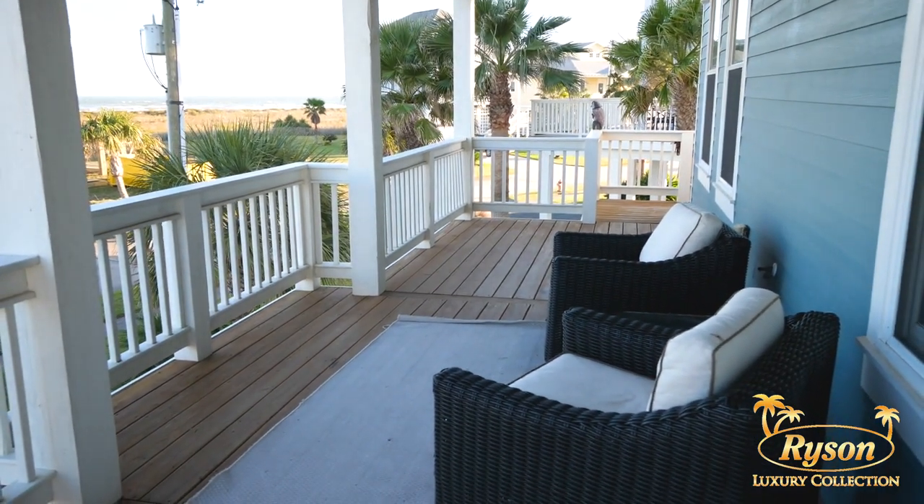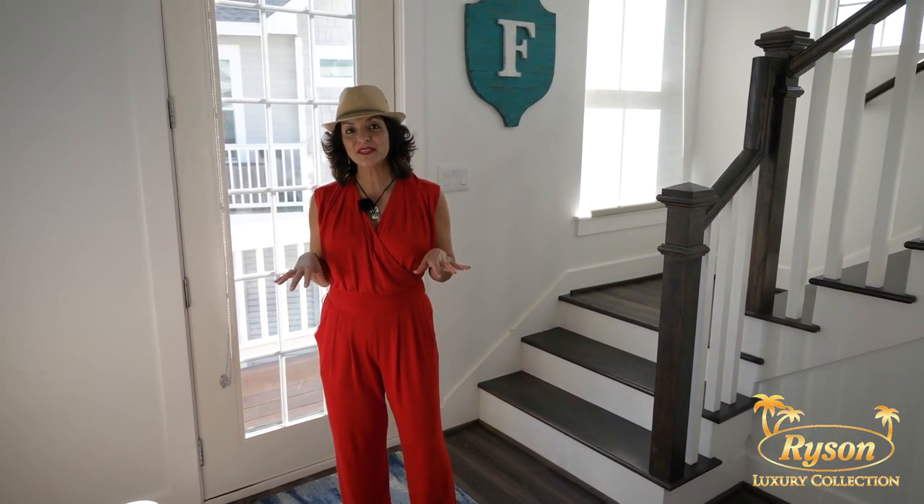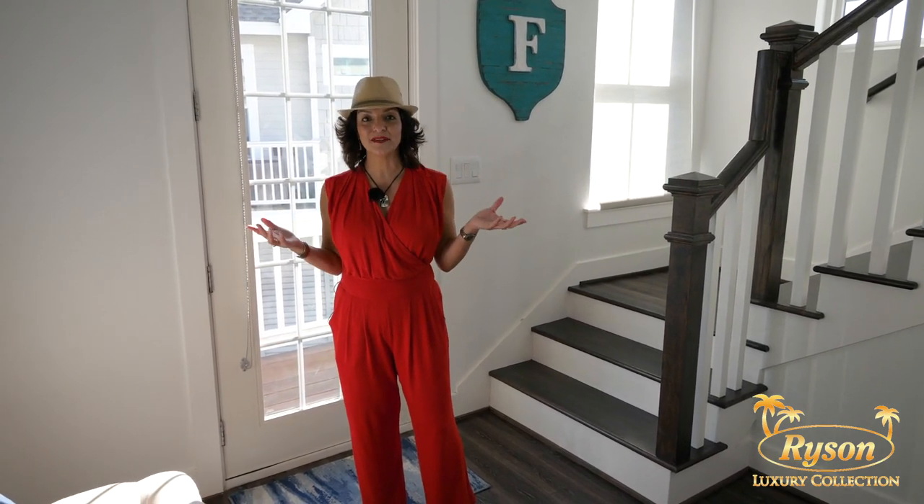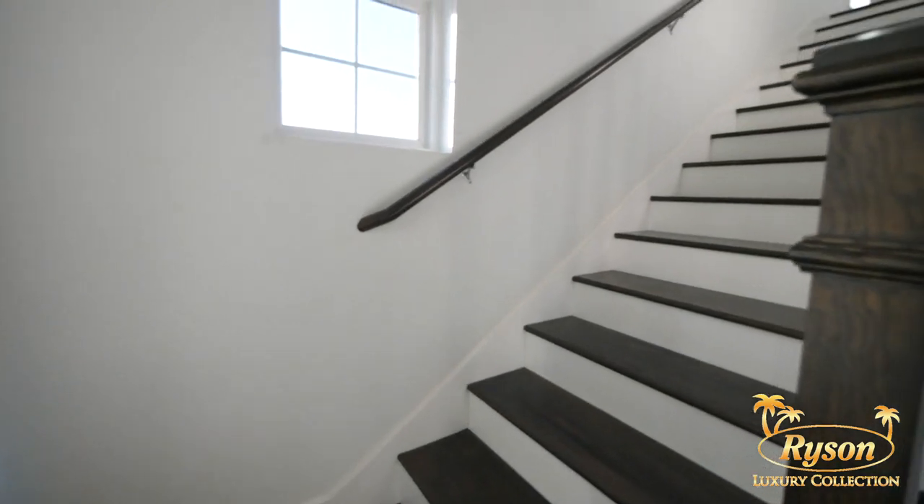As you enter the front door of Wine Down into the foyer, you're going to notice that this house has a reverse floor plan. That means there's three bedrooms on this level on the middle floor, and when we go upstairs, you'll see the open concept — it really capitalizes on the views.